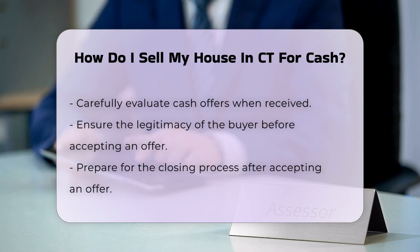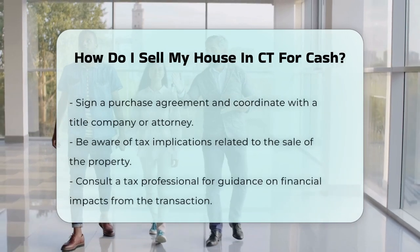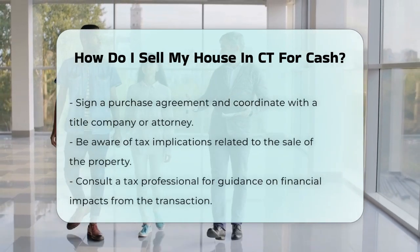After accepting an offer, you will need to prepare for the closing process. This involves signing a purchase agreement and coordinating with a title company or attorney to finalize the sale.